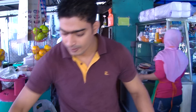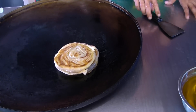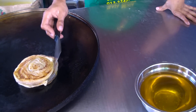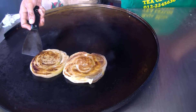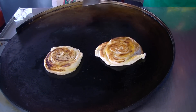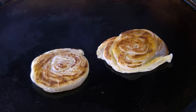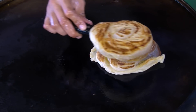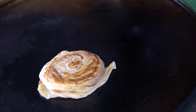There he is again — he's probably showing it to us, it's almost done now. Oh, the smell is stinging in my nose, and I'm ready to eat it!